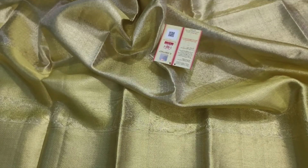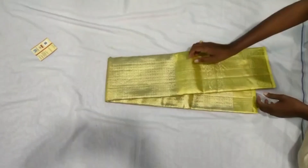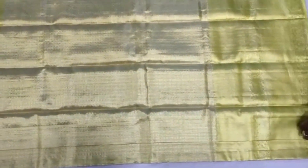Next is another tissue Kanjivaram in pastel shade, with a yellowish tinge in the background. It has got dual tone. This is the pallu and blouse piece. This saree is priced ₹13,200.